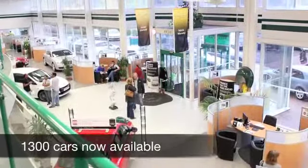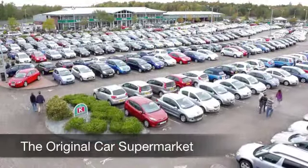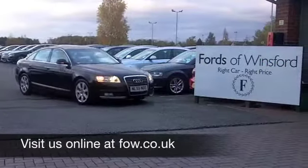Come and have a test drive — be our guest. Ring and reserve with no obligation and discover this great car for yourself at Fords of Winsford.